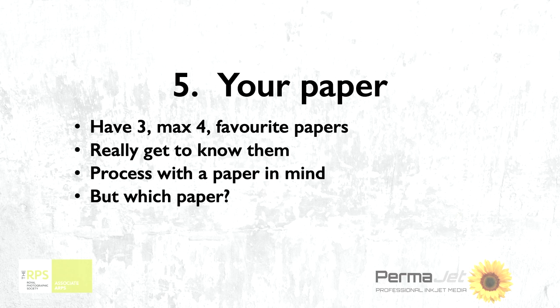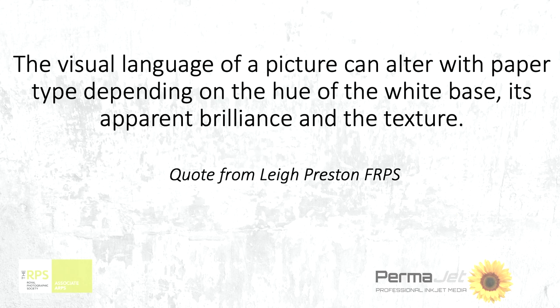If you get to know that paper, you will process your work very subtly differently — and particularly differently to how you would if images are going to be for screen or projected at camera club. If it remains as a digital image, you will never finesse it to the degree that you will enjoy once you start using paper and decent paper at that.